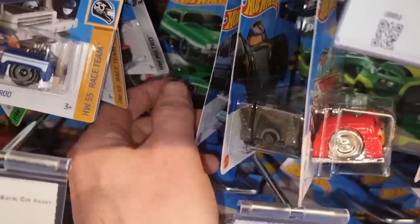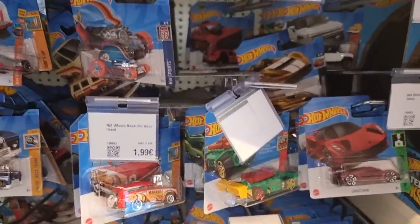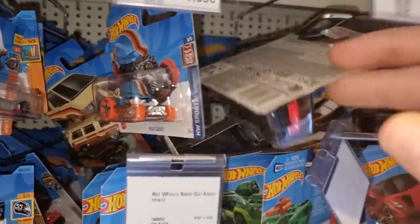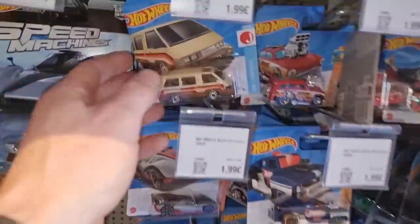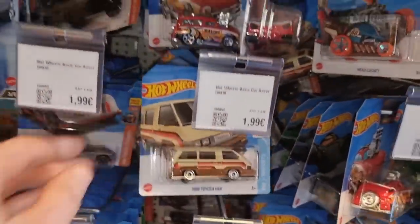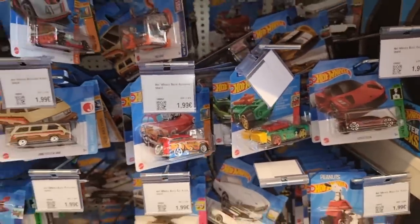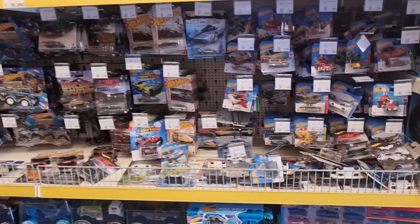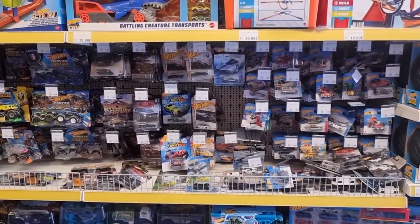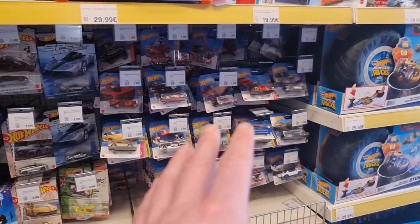That's also a good one - the DeLorean. Another Timer Taxi: one in the package and one out of the package. This van is also pretty nice but I don't like the wheels - I do have the gray version of it. The hammer there on the right. I think it's time to clean up this mess so the next collector will find a nice and clean diecast section. Voila, that looks a lot better - everything nice and sorted.